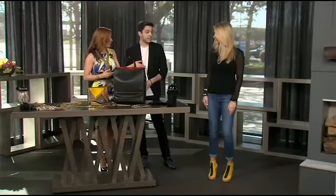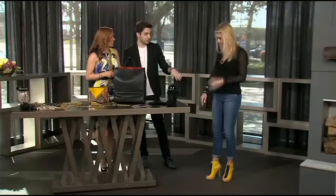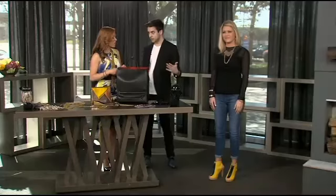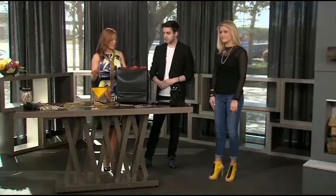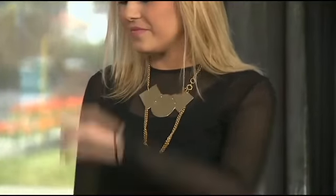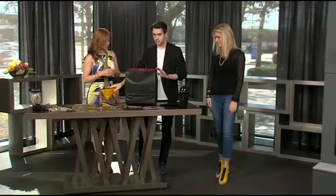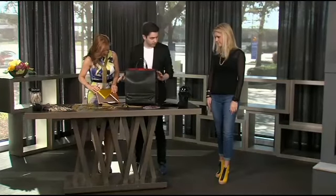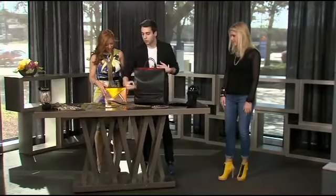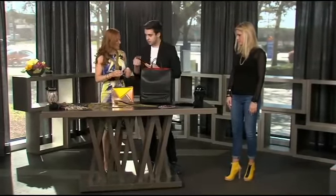Everything that Brooke has on is from the boutique — the jeans, the shirt, the bracelets, the necklace, the earrings — all from the store, and they're all different designers. There are tons of metals on the table and on Brooke, and that's a big deal this spring too. We decided to keep the accessories like this bag or the shoes in bright colors, but for the jewelry, keep it metal — pairing light, airy fabrics like linens and sheers with this harder, rock-and-roll kind of metal.